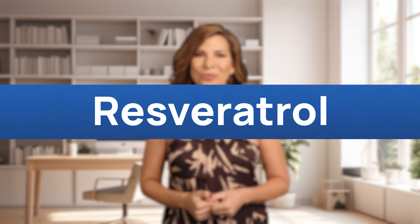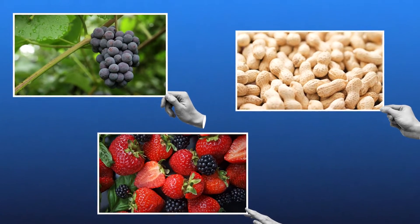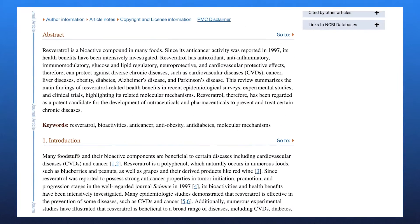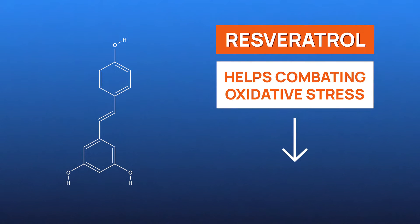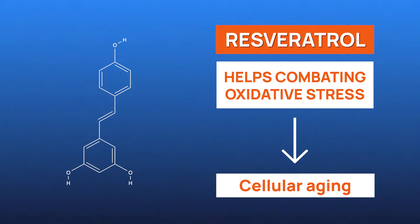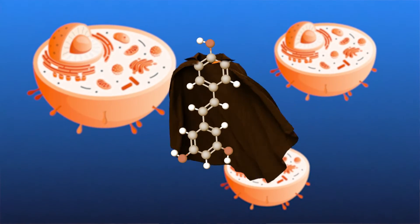Let's move on to another great NMN replacement: resveratrol. It's a naturally occurring compound found in foods like red grapes, berries, and peanuts. Resveratrol has received attention for its potential health benefits, especially in relation to longevity and cardiovascular health. Resveratrol's strength lies in its powerful antioxidant properties, which are crucial for combating oxidative stress — a major contributor to cellular aging. Resveratrol may help protect cells from damage, potentially preserving their vitality and function.